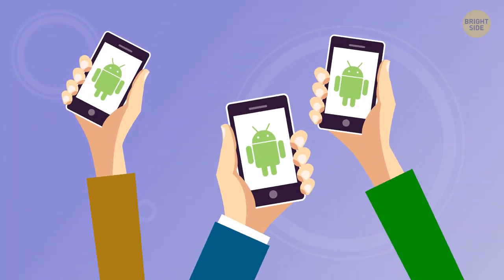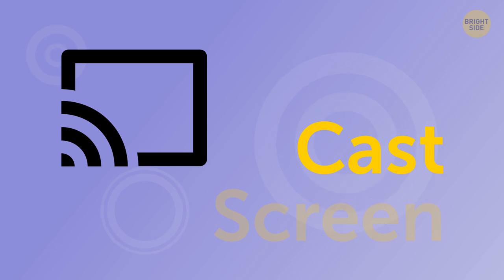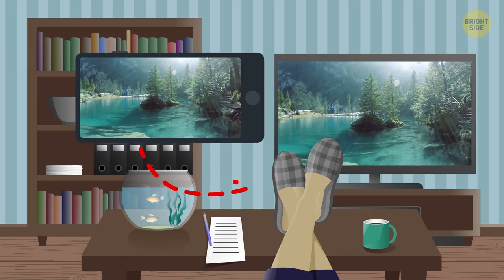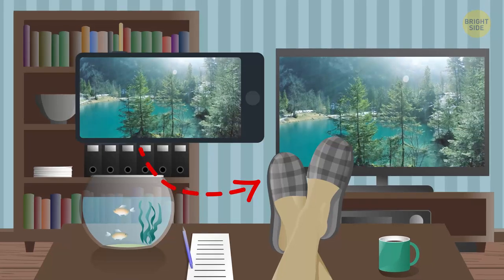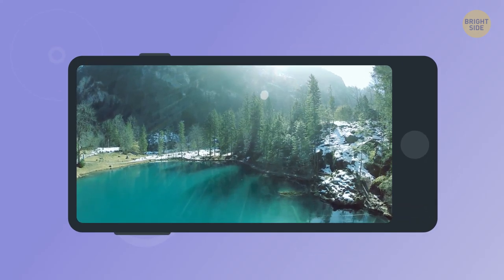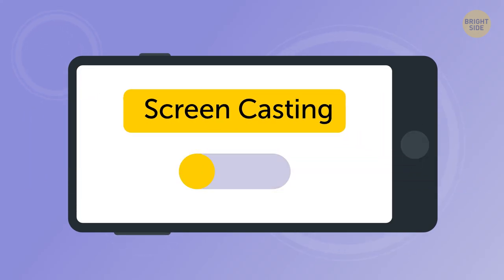Another sign an Android device owner may see at the top of the screen is a rectangle with three curved lines – this is your cast screen icon. It means that your phone is connected to your TV or another device, beaming photos and videos from your gadget to a bigger screen. If you want to disable this mode, go to Settings and switch off screen casting.